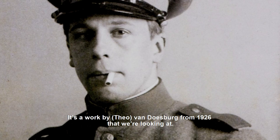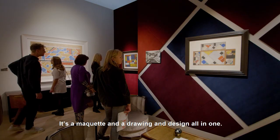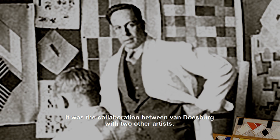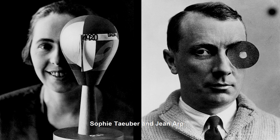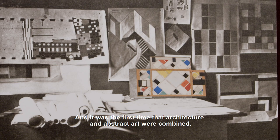It's a work by Van Doesburg from 1926 that we're looking at. It's a maquette and a drawing and a design all in one. This was a work that he did for a famous project called the Café au Bet in Strasbourg. It was a collaboration between Van Doesburg and two other artists, Sophie Teuber and Jean Arp, and it was the first time that architecture and abstract art were combined.